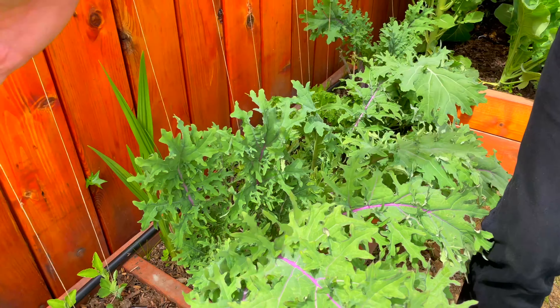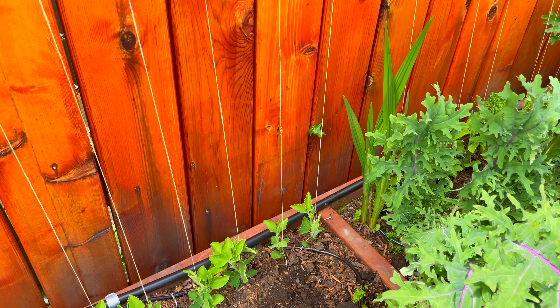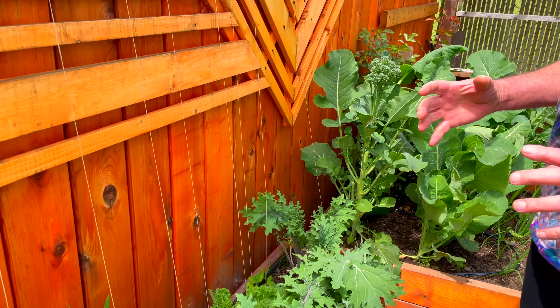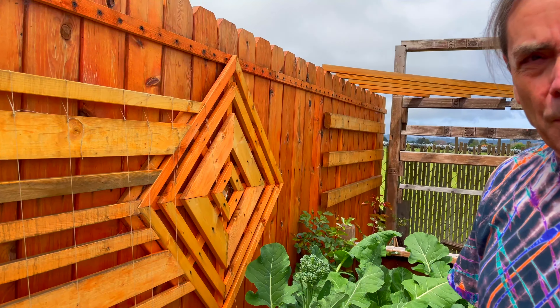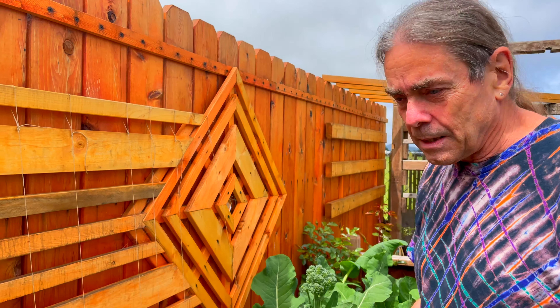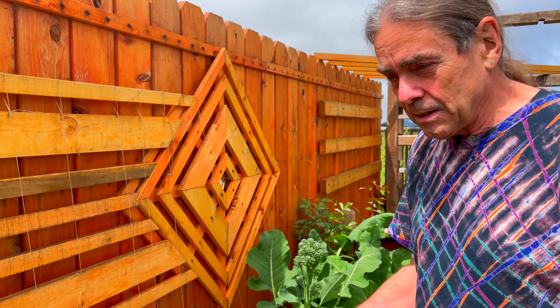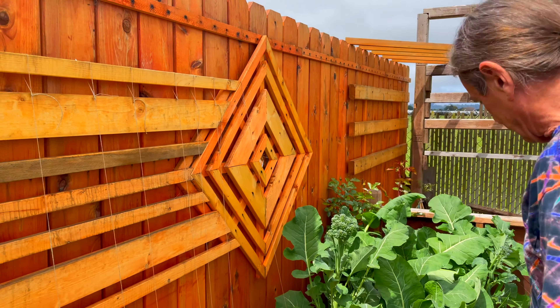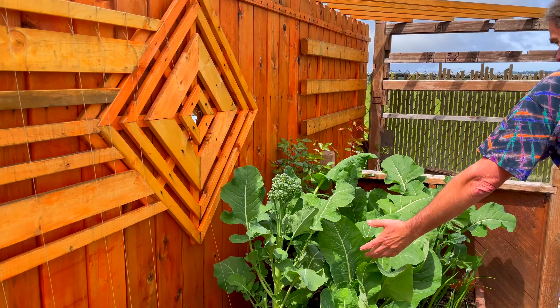Behind here is a row of blue sweet peas. A couple years ago I bought one heirloom sweet pea plant that was blue, saved the seeds, and last year we had a couple of them. I saved the seeds again and this year we got a lot of them. In this new area I thought it would be nice to have just a wall of blue flowers.